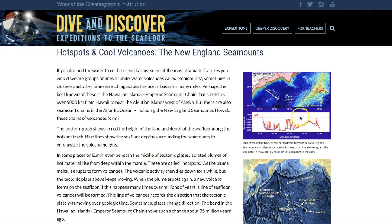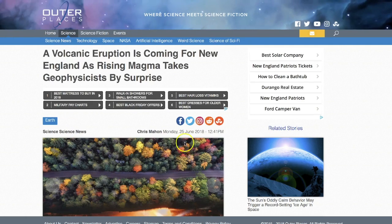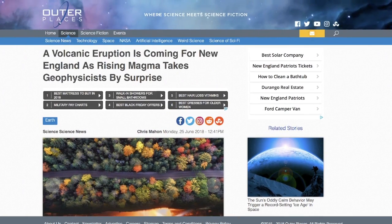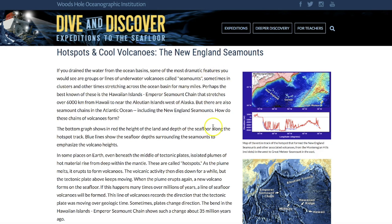Saturday, December 1st, 5 a.m. Mountain Time, 2018. Guys, in this video we're going to check out the New England seamounts, and I want you to stick with me on this video, because it goes back to a magma plume that they've discovered underneath New England, and it led me to these New England seamounts.